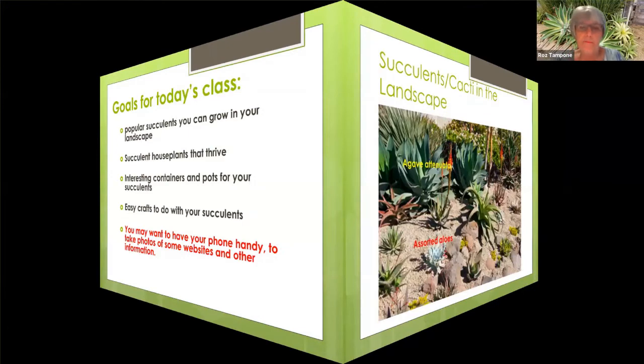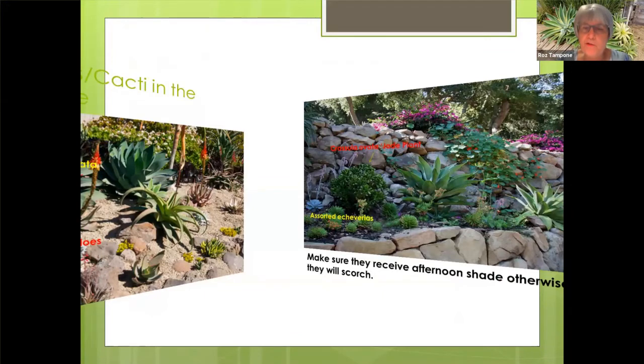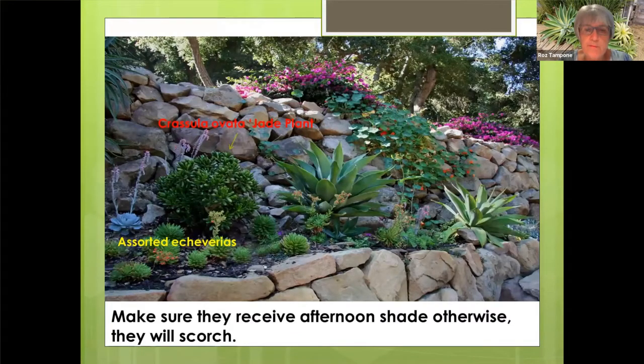Succulents and cacti in the landscape — certain ones will do very, very well. Most of the agaves can take full sun, except for agave attenuata, which has a really fine and sensitive leaf. With that one you want to give it morning sun and afternoon shade. Many of your aloes can also take some full sun, and what will happen is they will turn red as they get a lot of sunshine. These plants also do well in the landscape, but make sure they receive afternoon shade, otherwise they'll scorch. Here you can see some Crassula ovata — the jade plant.